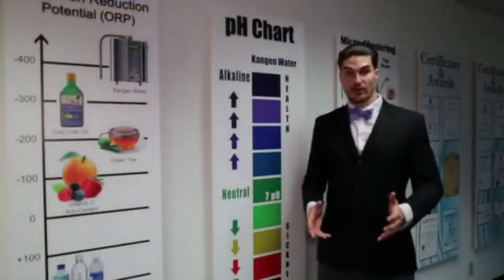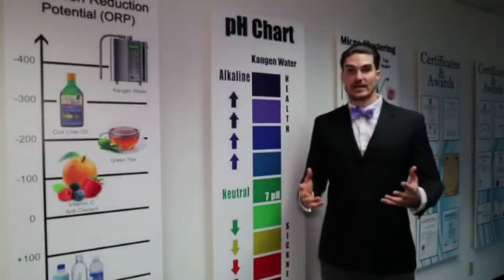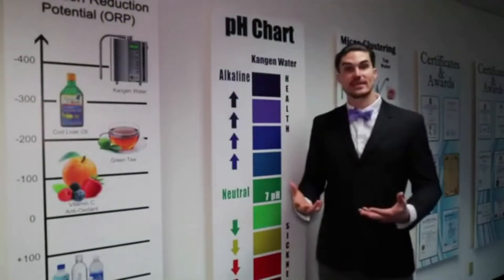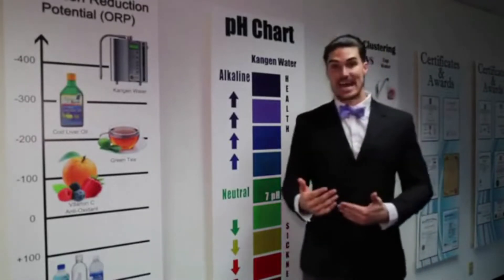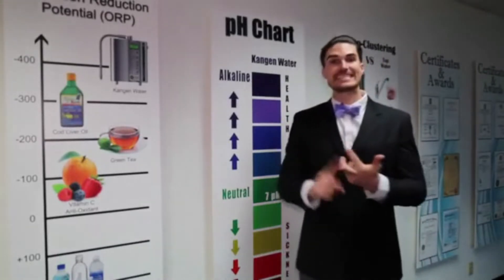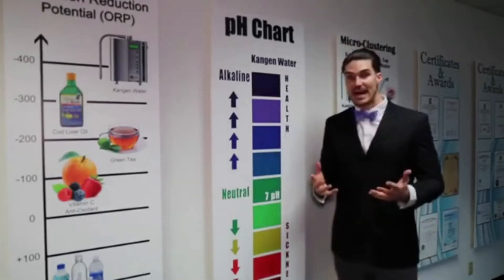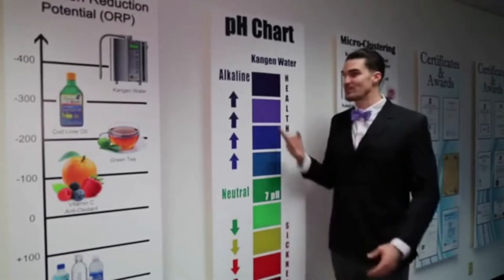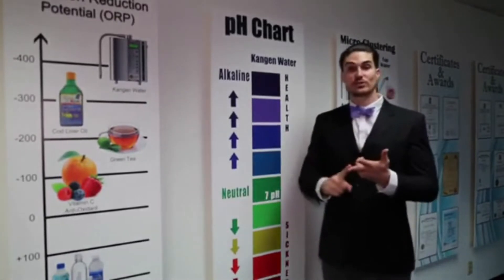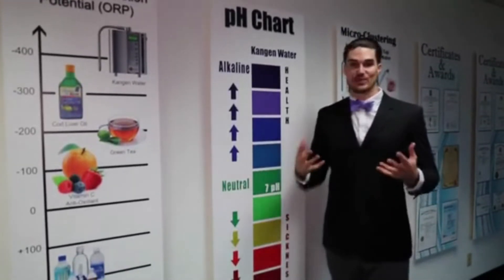All health starts from within. If your body is alkaline, it will heal very fast. If your body is acidic, that's where diseases happen — that's where you're tired, fatigued, low energy. There's no disease that can survive in an alkaline body. What is alkaline? Fruits, vegetables, fresh juices. What's acidic? Everything else we eat — grains, proteins.